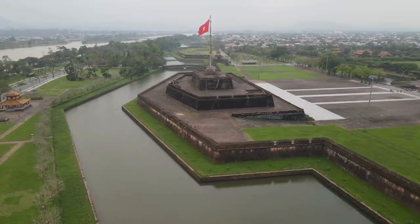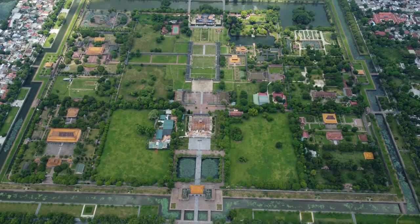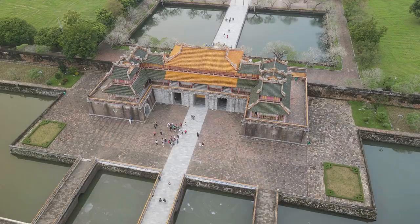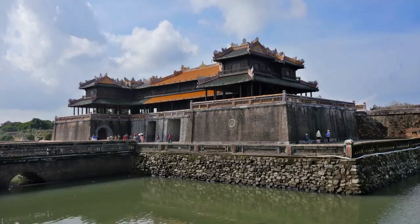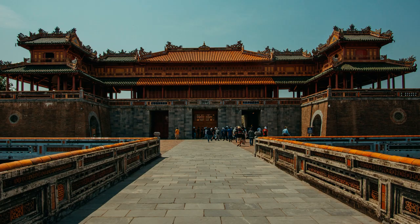Number 1: Hue Imperial City. Your journey into the heart of imperial Vietnam begins with a visit to the Hue Imperial City, also known as the Hue Citadel. This sprawling complex is a living testament to the Nguyen Dynasty, offering a captivating blend of grand architecture and significant history. As you walk through the citadel, you'll encounter palaces, ornate temples, and ancient structures that are awe-inspiring.